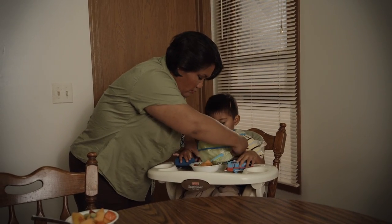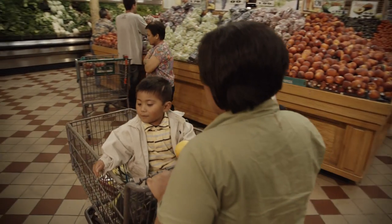I started looking at nutrition labels when I was pregnant. I wanted to make sure that I knew exactly what was going into all the ingredients that I've been using.